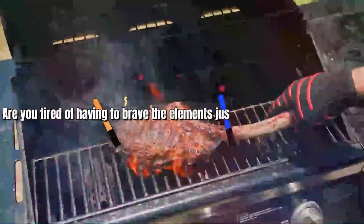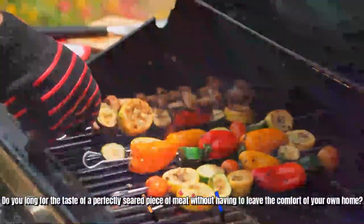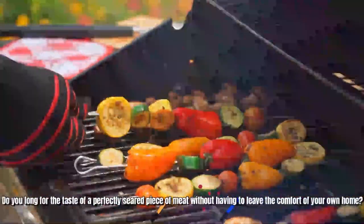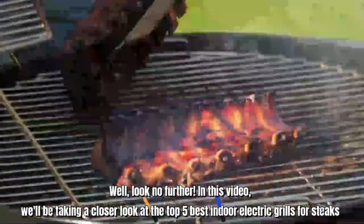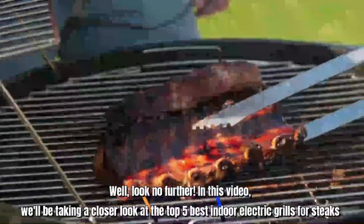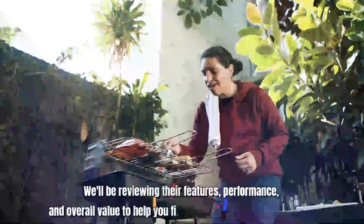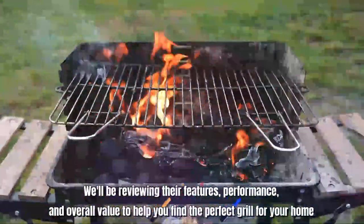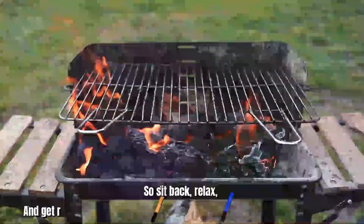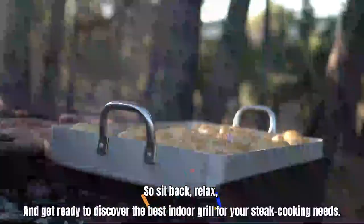Hello there, what's up? Are you tired of having to brave the elements just to cook a delicious steak? Do you long for the taste of a perfectly seared piece of meat without having to leave the comfort of your own home? Well, look no further. In this video, we'll be taking a closer look at the top 5 best indoor electric grills for steaks. We'll be reviewing their features, performance, and overall value to help you find the perfect grill for your home. So sit back, relax, and get ready to discover the best indoor grill for your steak cooking needs.